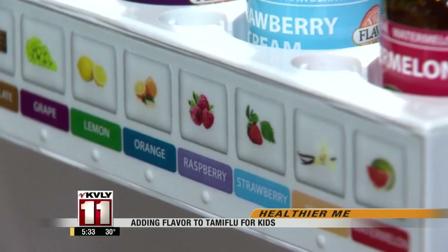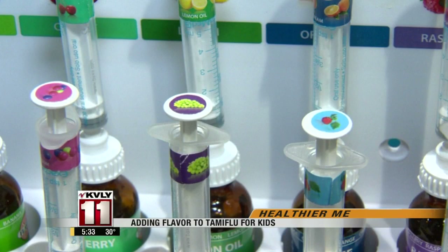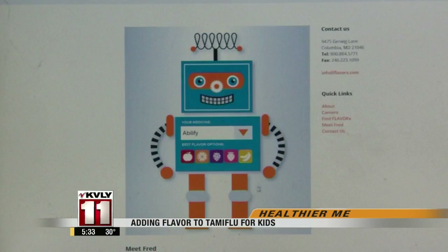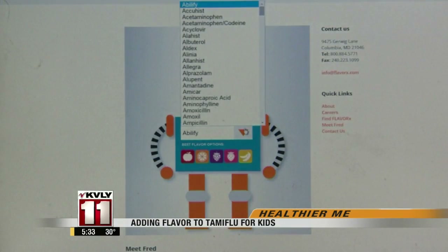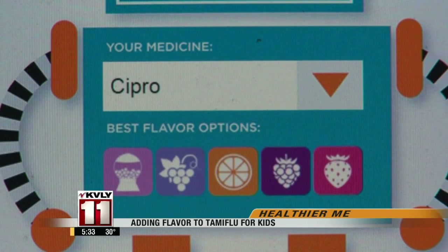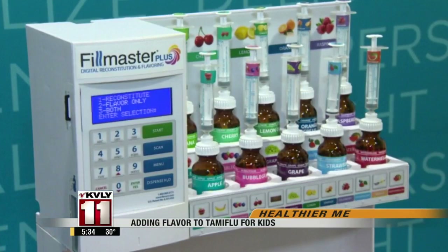The pharmacist selects a flavor, and the flavors that work with that medication light up. Parents can also get online with their kids and visit Fred at Flavorex.com, put in the medication, and it gives you the best flavor choices. Flavorex does a lot of research and studies with medications and formularies just to make sure it's a good match.